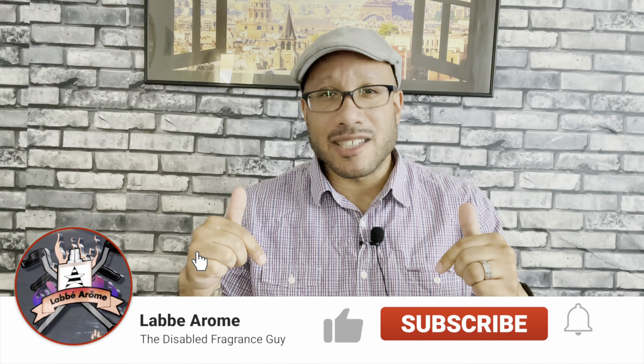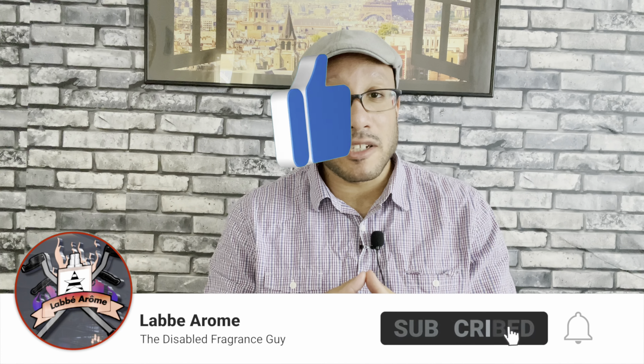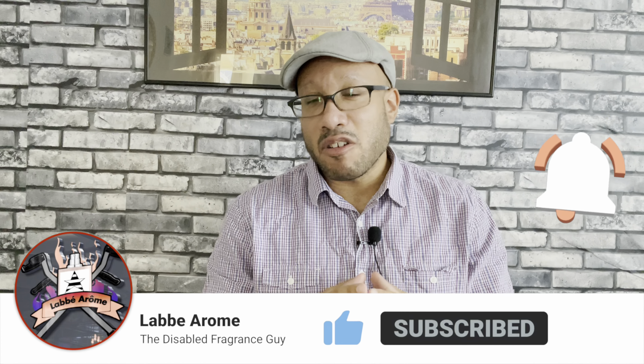Hey everybody, it's your boy LaBearome, the disabled fragrance guy, and I'm back for another review. Do me a favor — if you haven't done so already, please go down below, like and subscribe to the channel. While you're down there, hit that notification bell so you'll be notified every time I drop a video. I want to thank you guys for rocking with me so far — I think we have over thirteen hundred subscribers, which amazes me.